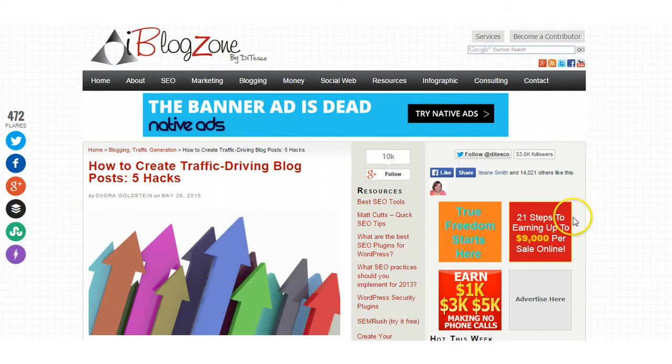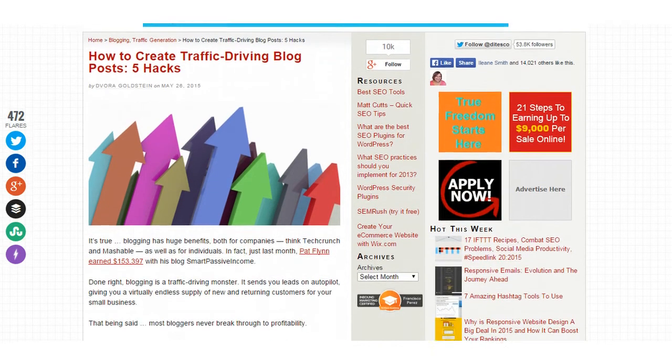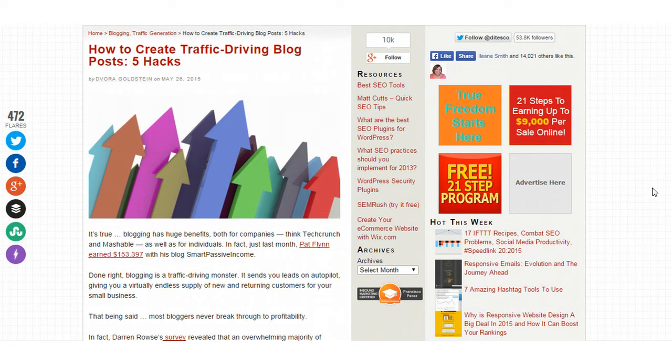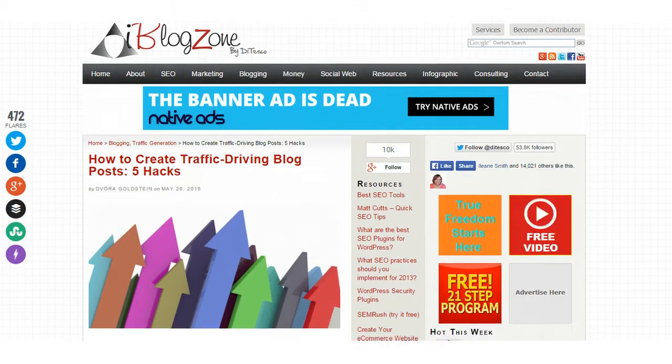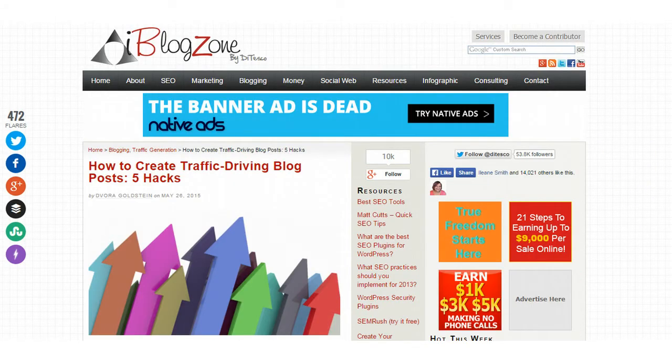Next up we have a great article for somebody who wants to drive traffic to their blog. If you're a blogger or if you want to drive traffic to your blog or website, this article is going to give you five traffic-driving hacks — five different ways to transform your blog into a traffic-driving and profit-making monster. As you can see, these five different ways are: landing pages, infographics, interviews, top 10 lists, and social media. Just about everyone should have a blog nowadays, so that's a great article.